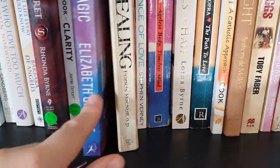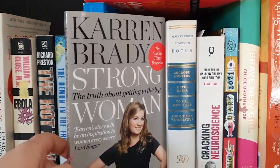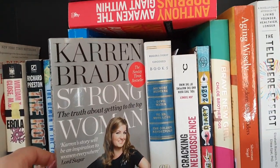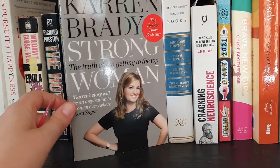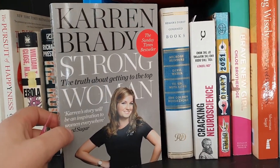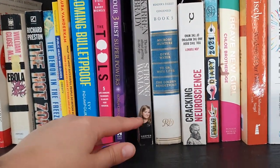Big Magic wasn't for me either, though I liked her other book a little bit more. Randomly, I absolutely love Karen Brady — I think she's amazing. I don't really read many autobiographies, but I loved this one. I thought she was fantastic — I actually read it in an afternoon and couldn't put it down.